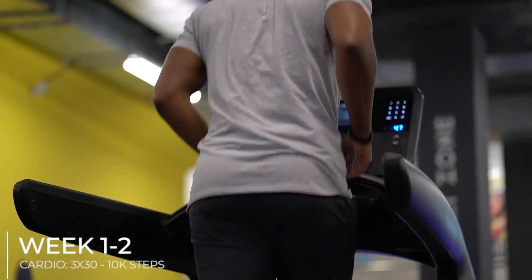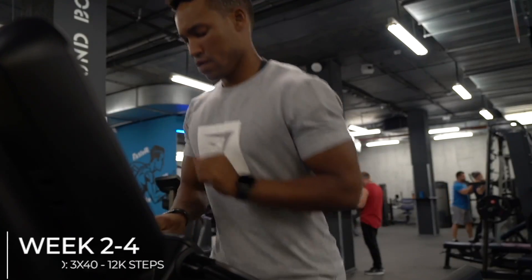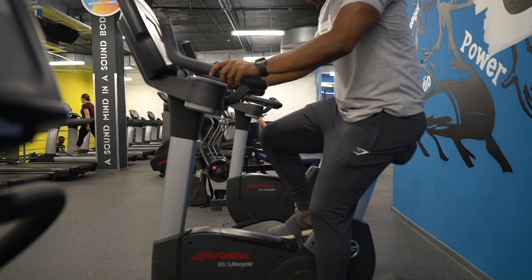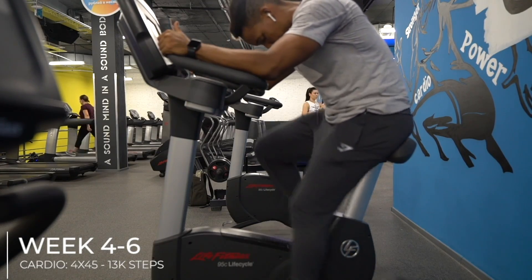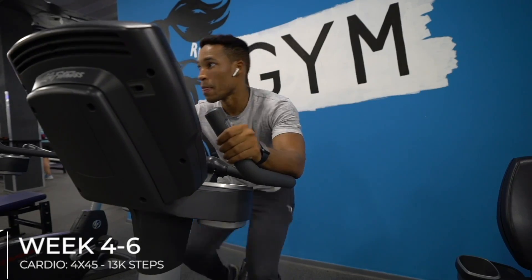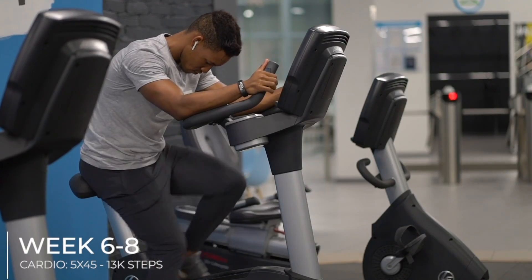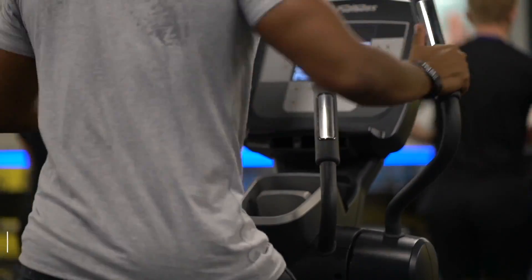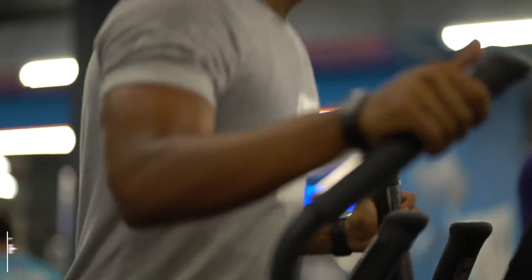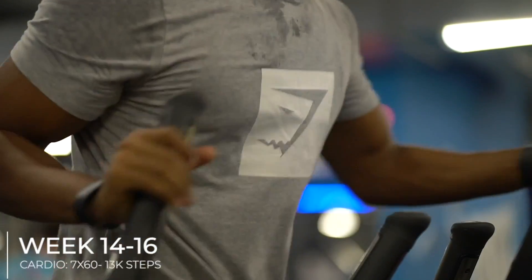My cardio breakdown week to week: Weeks 1–2: 3 sessions at 30 min, 10,000 steps. Weeks 2–4: 3 sessions at 40 min, 12,000 steps. Weeks 4–6: 4 sessions at 45 min, 13,000 steps — steps maintained from here onward. Weeks 6–8: 5 sessions at 45 min. Weeks 8–10: 6 sessions at 45 min. Weeks 10–12: 7 sessions at 45 min. Weeks 12–14: 7 sessions at 50 min. Weeks 14–16: 7 sessions at 60 min.